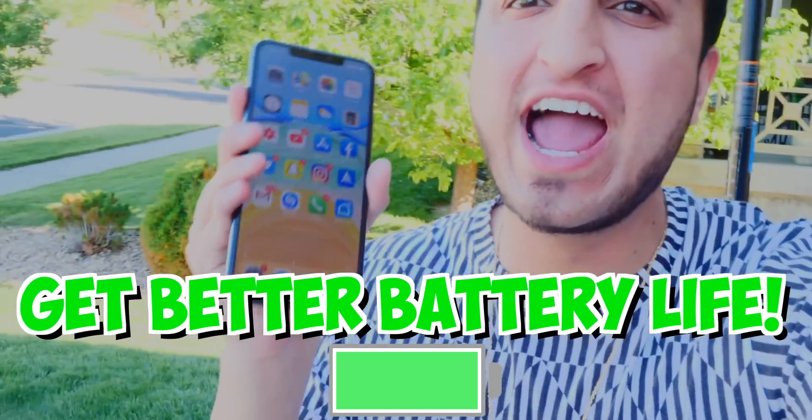What's up guys, The Tech Spot here. And in this video, I'm going to be showing you guys how to improve your battery life on your iPhone, iPad, and iPod Touch. These tips actually work, so if you don't get better battery life, then just give me a dislike. With that said, let's go and show you guys these tips.